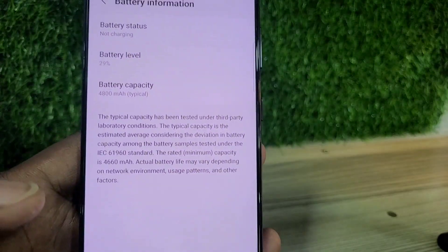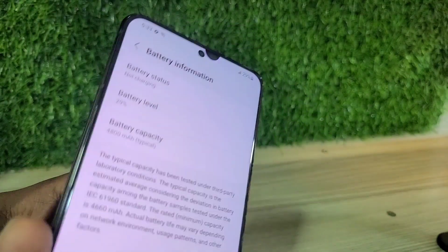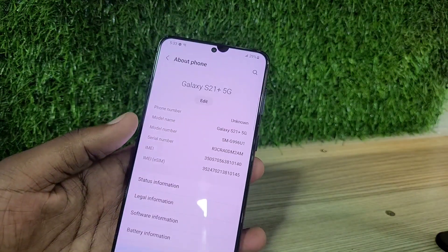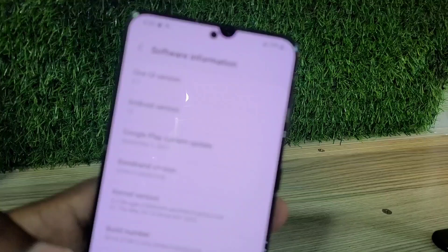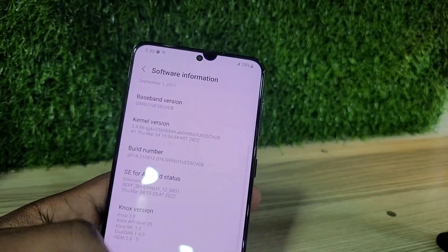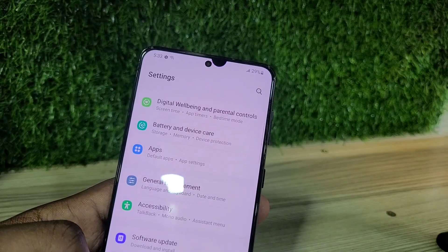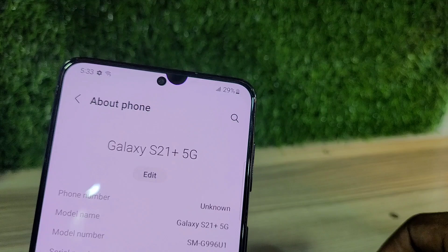On the pros side, it's having a gorgeous 100 to 120Hz display, excellent performance, crazy zoom features, and a beautiful flat screen design — everything could be very, very well. On the cons side, it's bulky and weirdly shaped, with no microSD slot and no included charger.